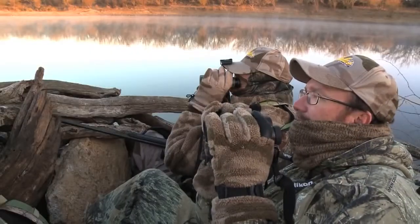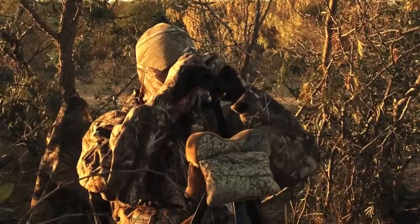No matter whether you're a bow hunter, a muzzleloader hunter, or a rifle hunter, this set of binoculars is going to allow you, when you head to the stand in the field, to have a piece of equipment that you know you can trust and use every time you go out.